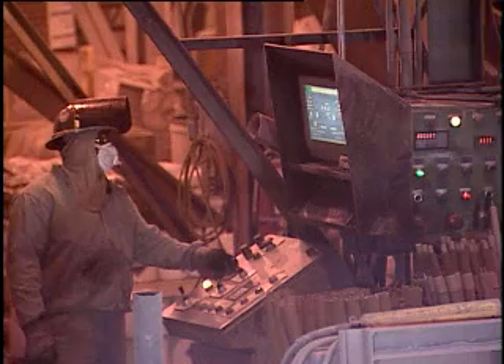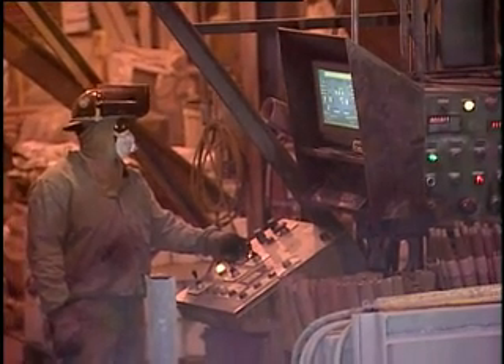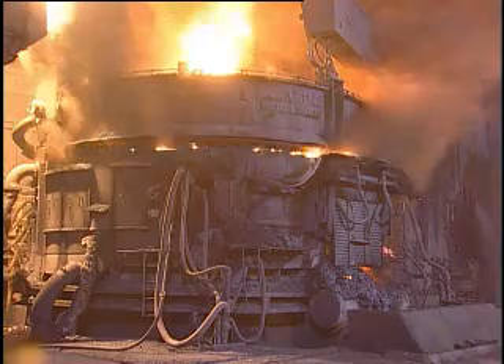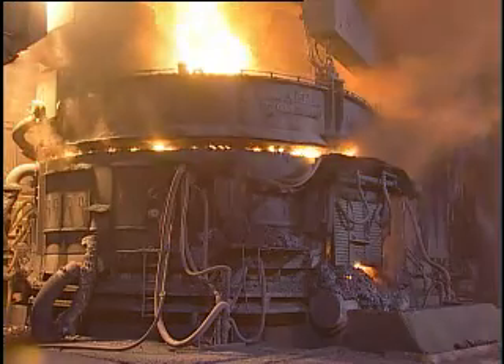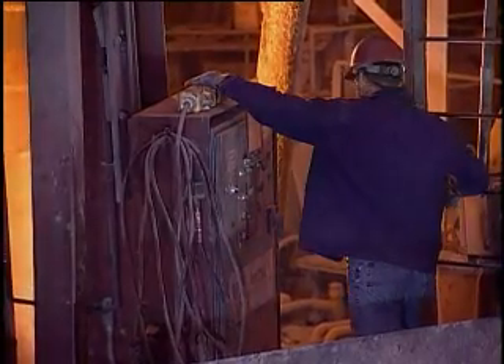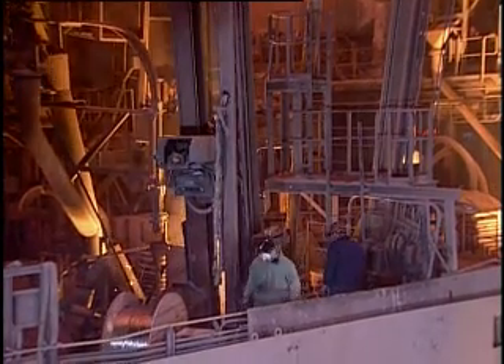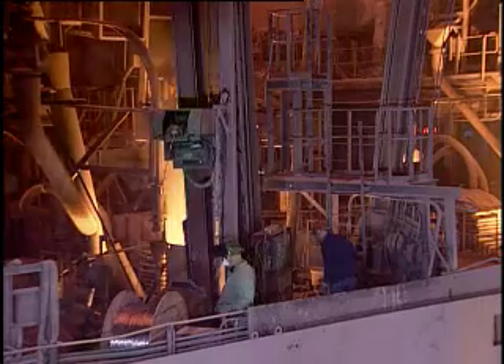One, it allowed us to alarm and shut down before we got holes, and that saved somewhere between 2% and 5% productivity just through elimination of downtime. It also allowed us to go to more advanced controls, where rather than shutting the furnace off, we could just bolt the furnace down. That gave us a 5% to 10% gain in average voltage, which is directly proportional to productivity.